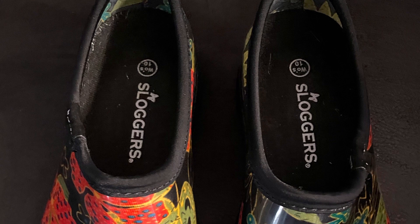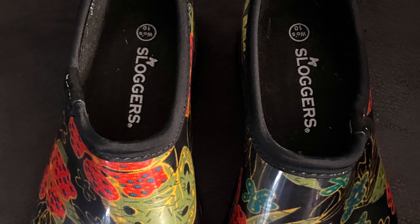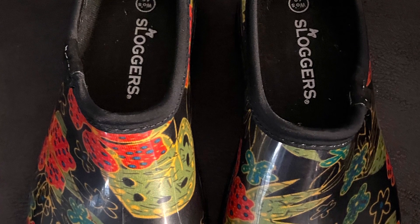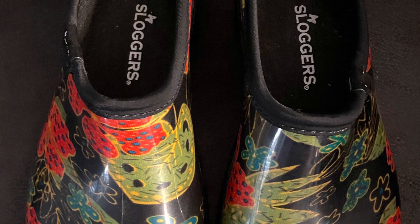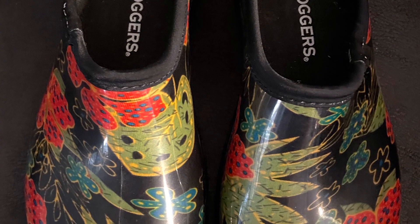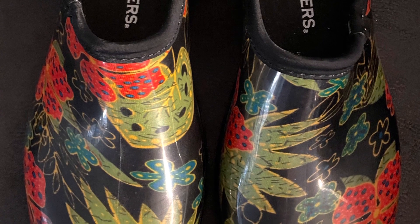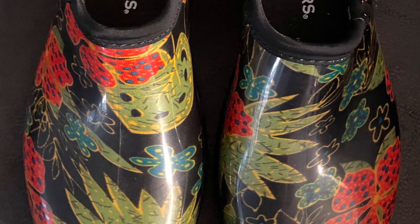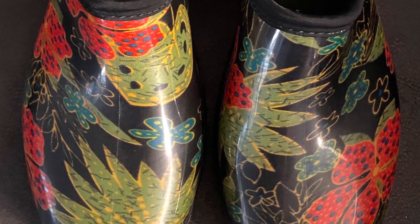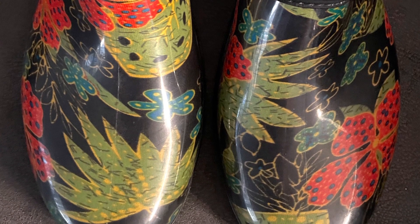I'm going to start off by showing you this pair of Sloggers. You've seen Crocs, you've seen a lot of different kinds of shoes, but have you seen Sloggers? These Sloggers are going up. I found these at a Salvation Army. I paid $5. I wasn't sure about these — I looked them up and they're selling for about $30. So I figured, hey, that's not bad. Let's give them a try. They're in pretty good condition. I'm going to put them up this week.